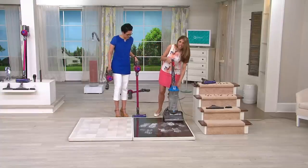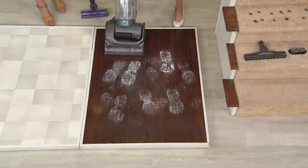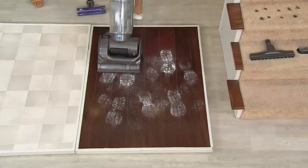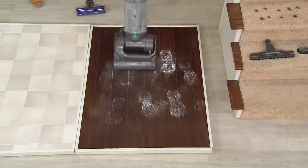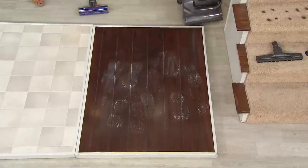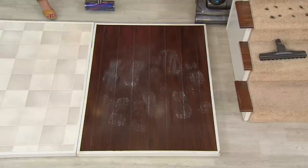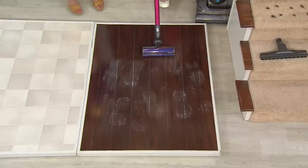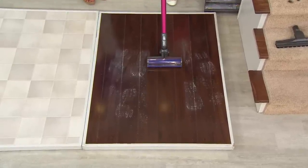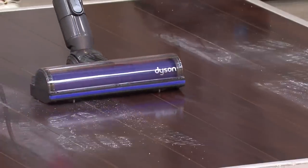To show this technology versus even our own Dyson vacuums without it, we do a before-and-after. We have some dusty footprints here. Using a Dyson without the new technology on hard flooring — it picks up the top layer of dirt and dust, but this dusty bottom layer remains. Now the carbon fiber bristles on the V6 pick up all of that. There it goes.